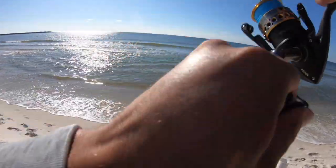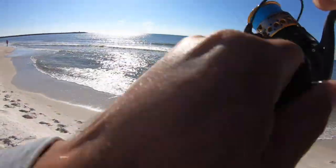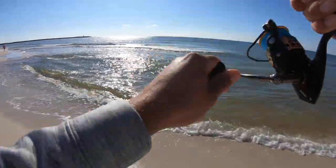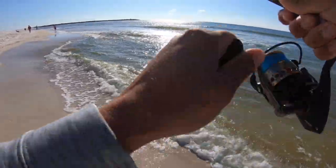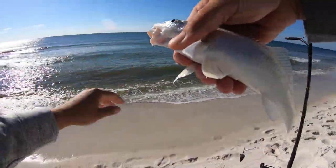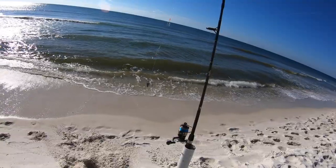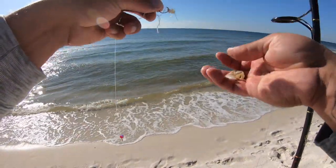I think we got one on already on the ghost shrimp. Oh yeah, what's it gonna be? The goal is pompano - doesn't really feel like a pompano but... whiting, I'll take that. Not huge by any means but definitely big enough to eat. Got him in the cooler, go ahead and get another ghost shrimp on here, get it right back out.